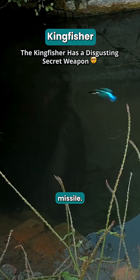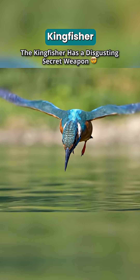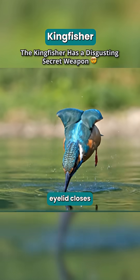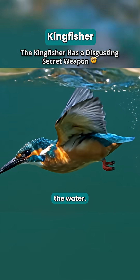it becomes a living missile, diving at speeds up to 25 miles per hour. A transparent third eyelid closes over its eyes, protecting them like built-in goggles as it hits the water.